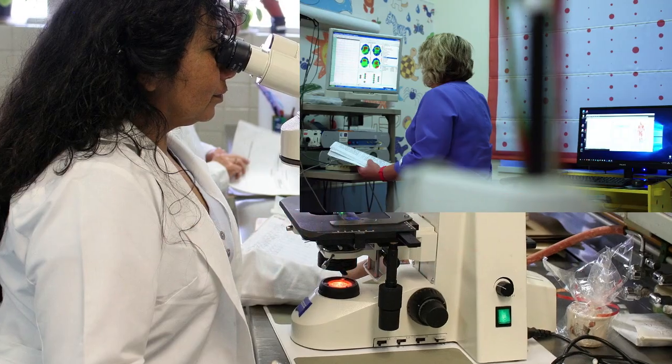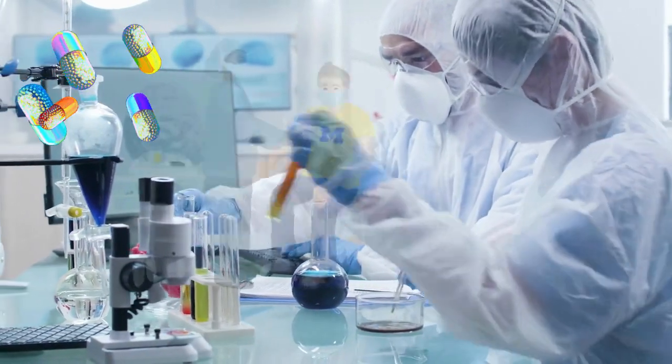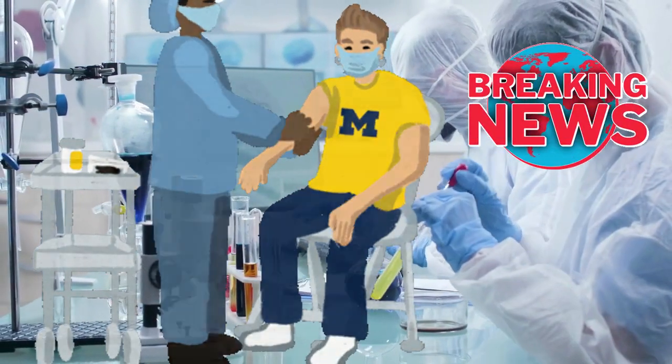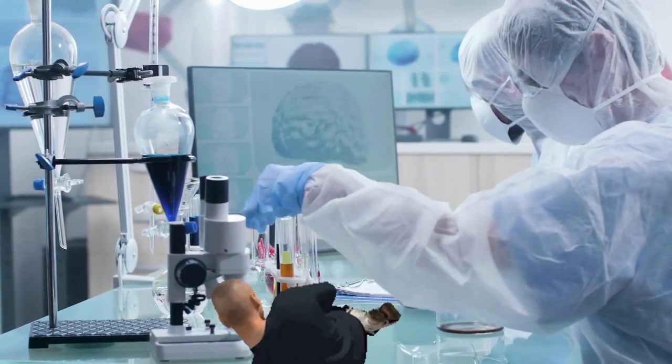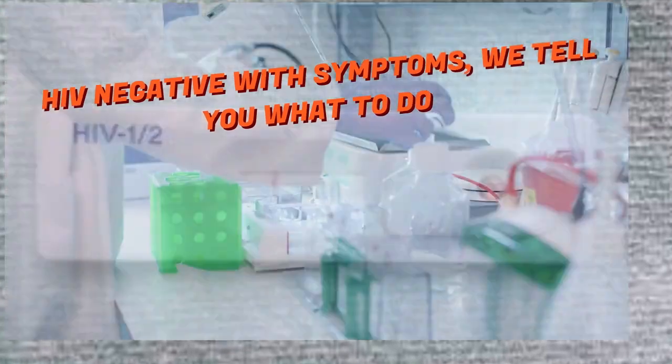Hello, this is Mark Medicals teaching you about HIV treatment, HIV symptoms, HIV transmission, the latest HIV cure news, HIV prevention, and everything related to HIV infection. Today, let us talk about HIV 1 and HIV 2 test negative.